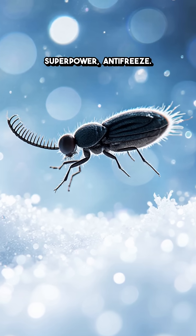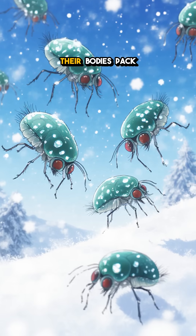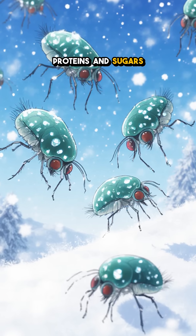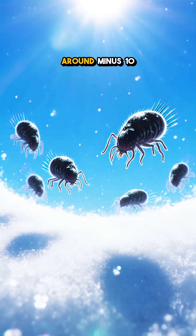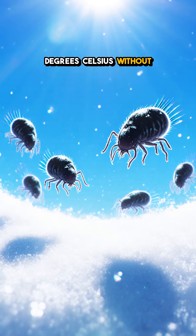And the real superpower: antifreeze. Their bodies pack proteins and sugars like glycerol that block ice crystals, so they keep bouncing at around minus 10 degrees Celsius without freezing solid.